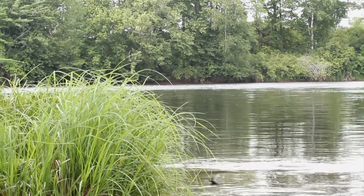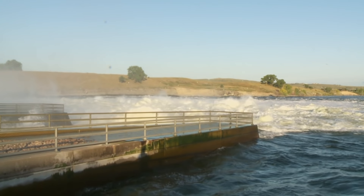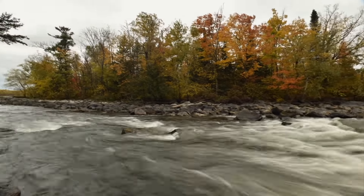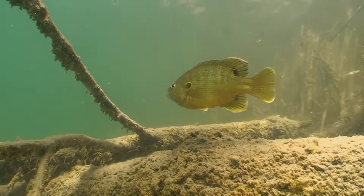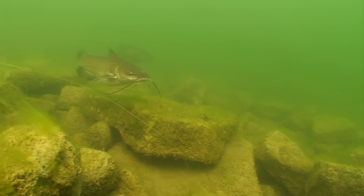Rivers. What they lack in width, they most certainly make up for in the amount of water that passes through them. And they have a huge carrying capacity as home to a wide variety of fish species — panfish, walleyes, white bass, pike, sturgeon, and the list goes on.